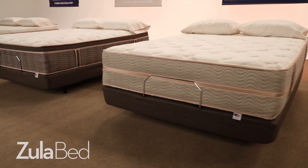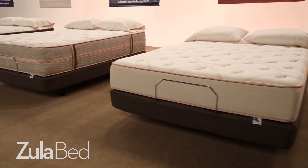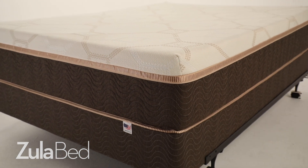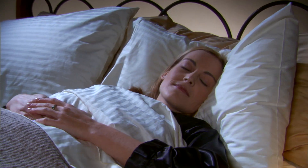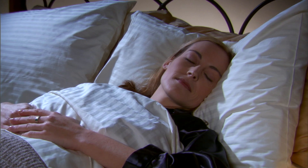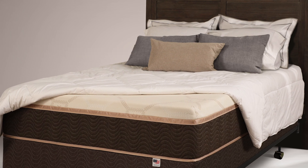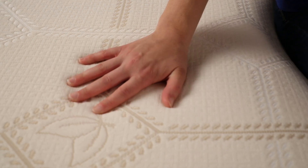People often ask why our Innerspring Coil mattresses come in multiple support levels, but our Luxury Memory Foam mattress just comes in one support level. The answer is simple, and something you won't find in those bed-in-a-box mattresses. We use the highest grade memory foam which naturally provides progressive support. The harder you push on it, the more it pushes back.